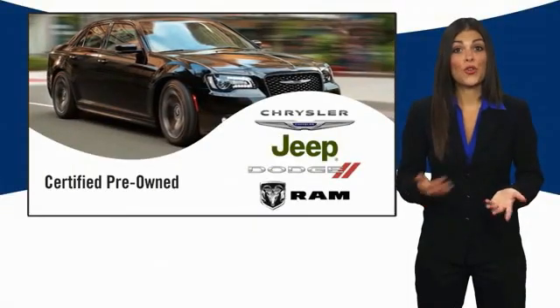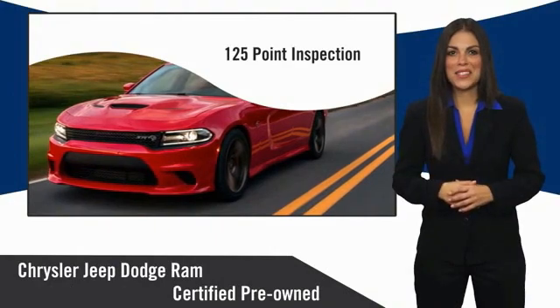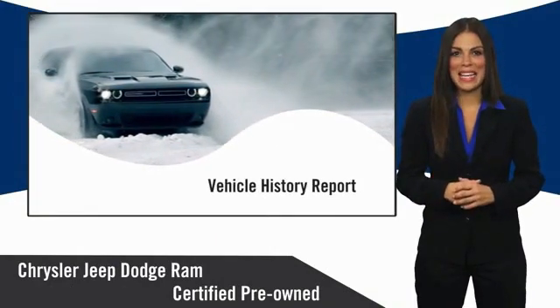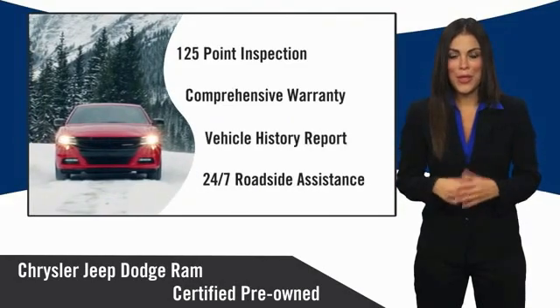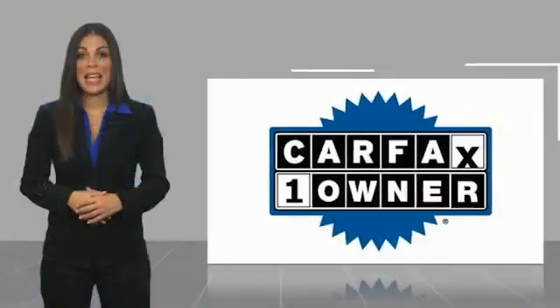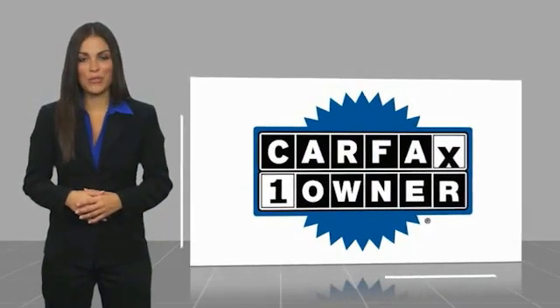All Chrysler Group Certified Pre-Owned Vehicles pass a stringent inspection. Chrysler Group Certified Pre-Owned Vehicles — the smart choice, factory-backed to go the distance. This is a one-owner vehicle with a Carfax vehicle history report.